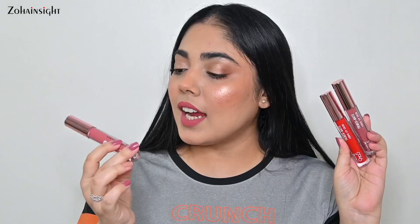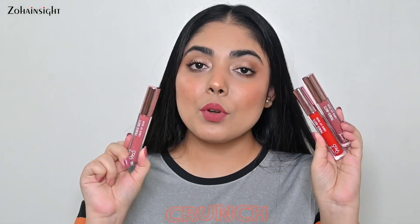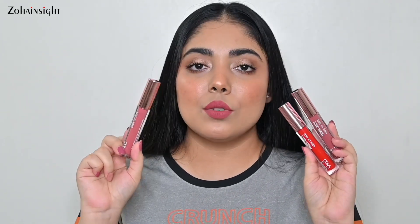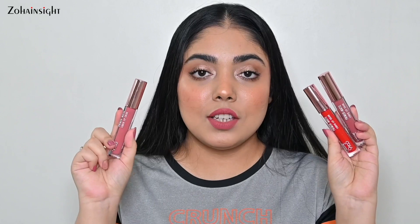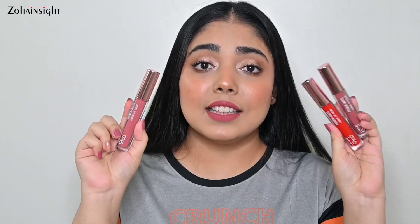Next is the Lakme 9to5 Primer Plus Matte Liquid Lip Color — this is the newly launched one and I've uploaded a reel of shade swatches on my Instagram. These are a really good formulation, lasting pretty much seven to eight hours, and it survives a light meal. If you go in with a very heavy meal it comes off from the inner portion of your mouth. If you are looking for a good, comfortable, long-lasting lipstick in a budget with a really good shade range, consider these lipsticks.